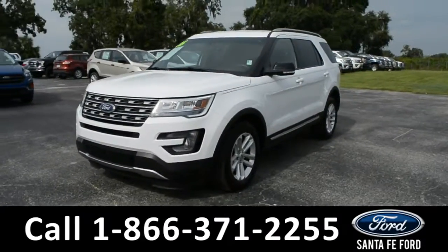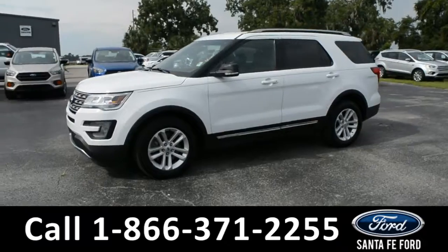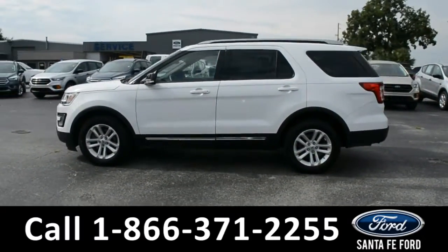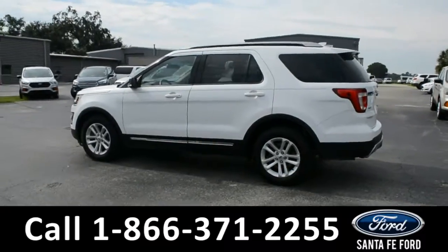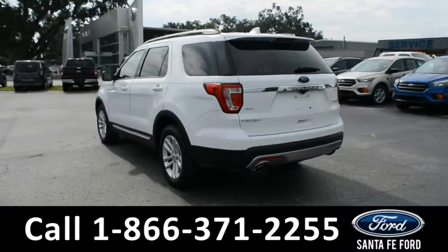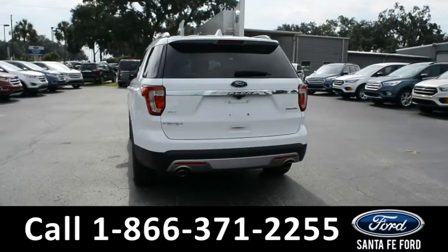Here's a 2016 Ford Explorer XLT with fog lights, alloy wheels, tinted windows, remote keyless entry, keypad door lock, roof rails, a spoiler, and remote liftgate release.